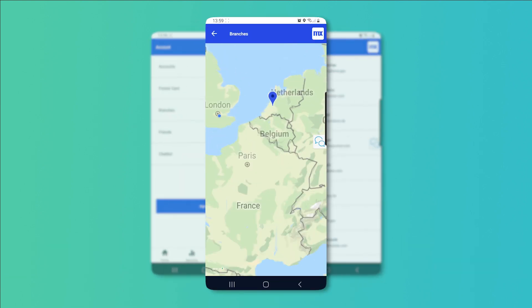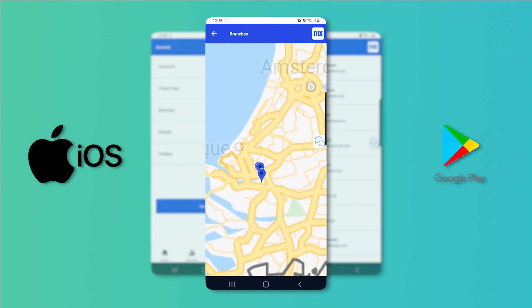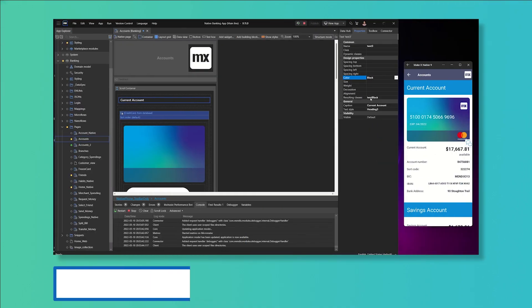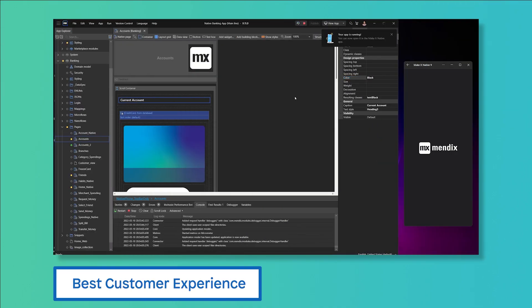Additionally, the Mendix platform is built to easily publish to both the iOS and Google Play app stores. This reduces the burden on your team and allows customers to have the best experience no matter where they are.